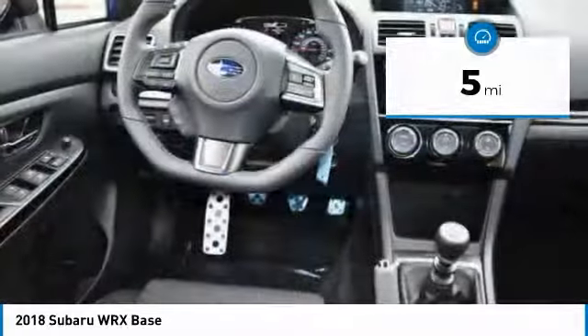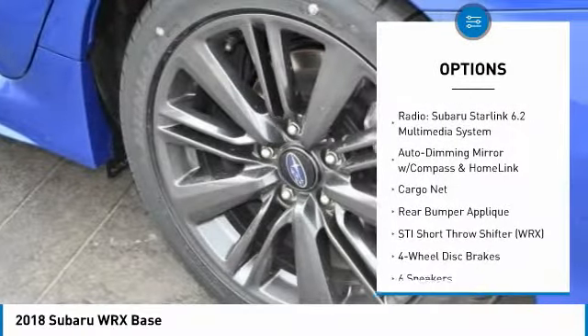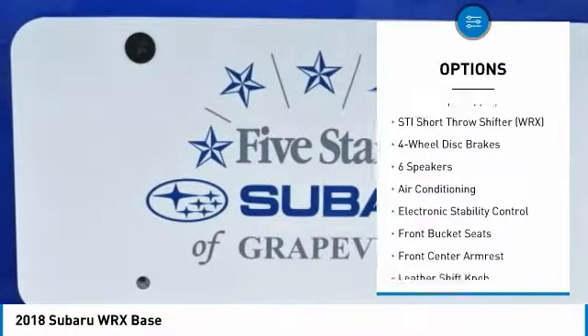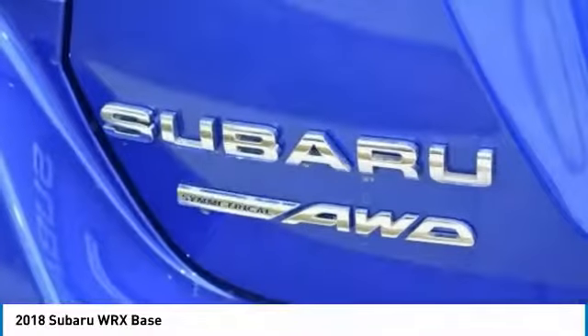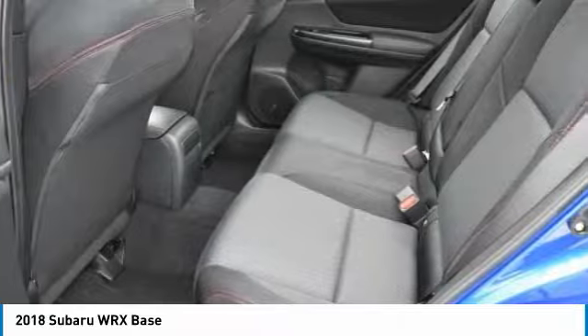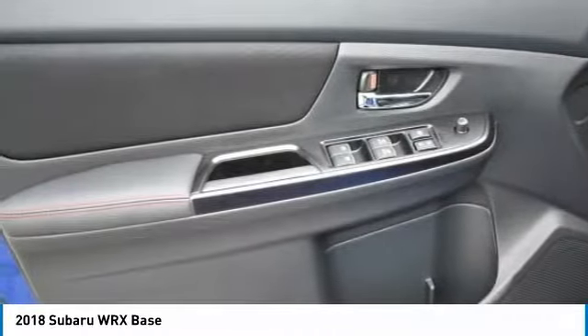Here are some of this vehicle's great options: traction control, air conditioning, leather-wrapped steering wheel, dual airbags, power steering, four-wheel disc brakes, power windows, trip computer, electronic stability control, and security system. This vehicle offers reliability and good looks at a great price, so come in and take a test drive today.